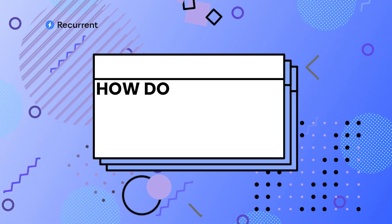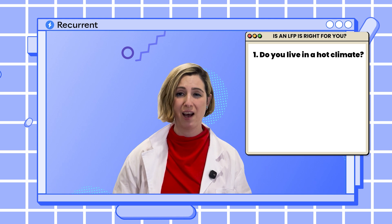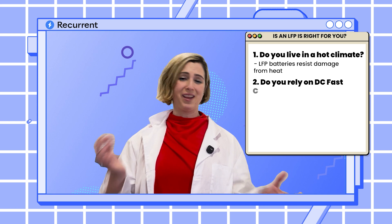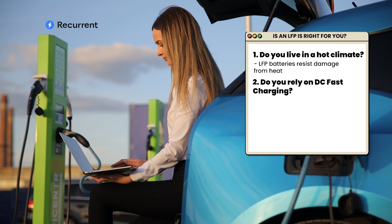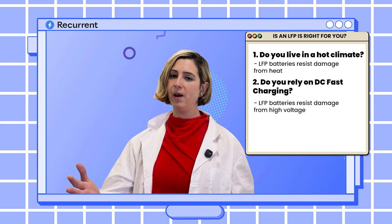So how do you know if an LFP battery is right for you? We all have our own transportation needs — some of us go into the mountains every day and some of us are college students who need to save some cash. The first big consideration is if you live in a really hot climate, especially if you don't have a garage or climate-cooled place to park your car — LFP batteries are more resistant to heat-related degradation. Second, do you rely on fast charging? Maybe you live in an apartment, you're a rideshare driver, or you're just not allowed to install a level two charger and you know you're going to be hitting a DC fast charger all the time. DC fast chargers create a lot of heat and high voltage, and LFP batteries stand up really well to both, so an LFP battery may be the choice for you.